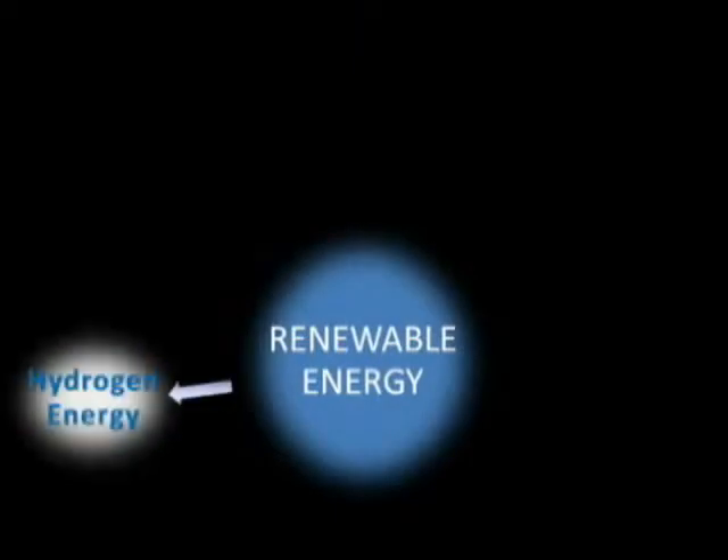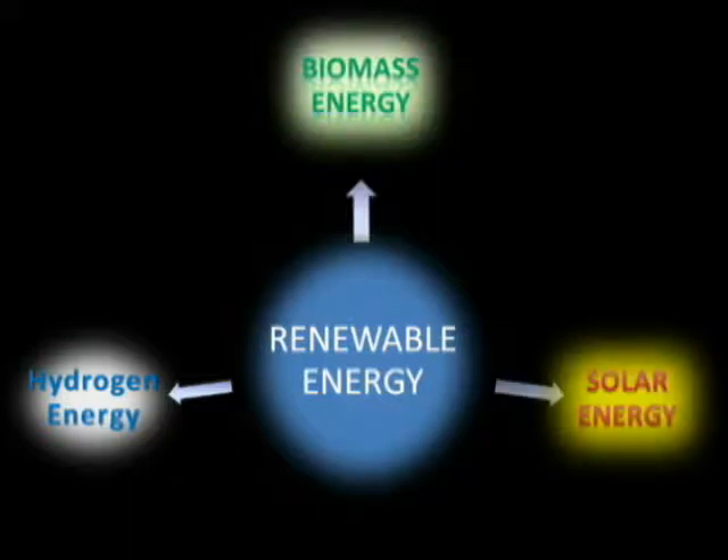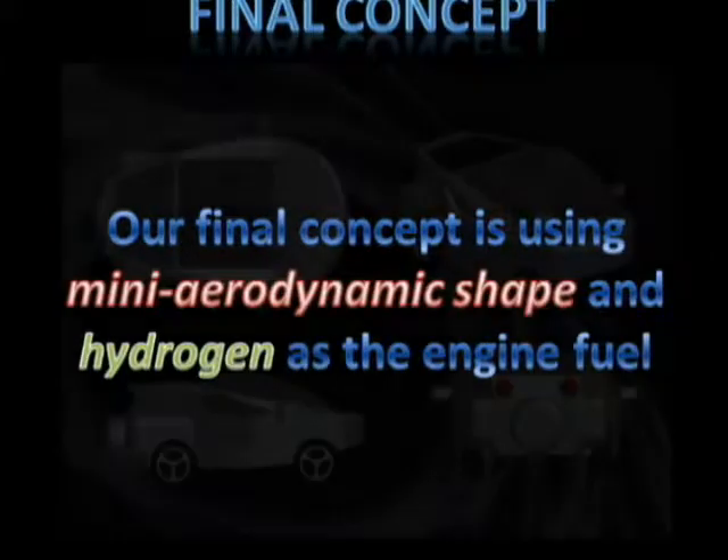There are three solutions of renewable energy: hydrogen energy, biomass energy, and solar energy. Based on the concept scoring, we finalized the final concept. Our final concept uses a mini aerodynamic shape and hydrogen as the engine fuel.